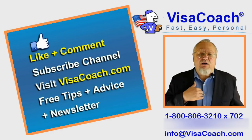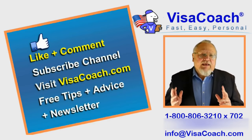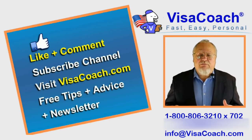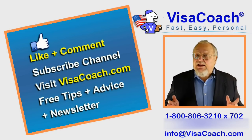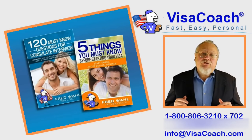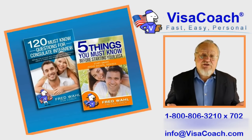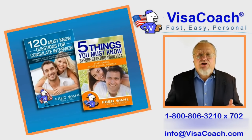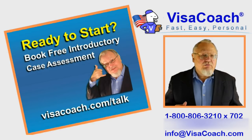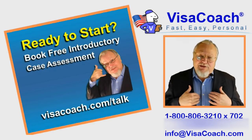This was Fred Wahl, the VisaCoach. Please like or add your comments to this video. Then go to VisaCoach.com and sign up for the VisaCoach monthly newsletter. Each month it is full of tips and advice on marriage-based immigration, and free of charge. When you sign up, you get two free e-books: 120 K-1 Visa interview practice questions, and 5 things you must know before starting on your Visa. When you are ready to get started, call for your complimentary case evaluation and speak with me directly.